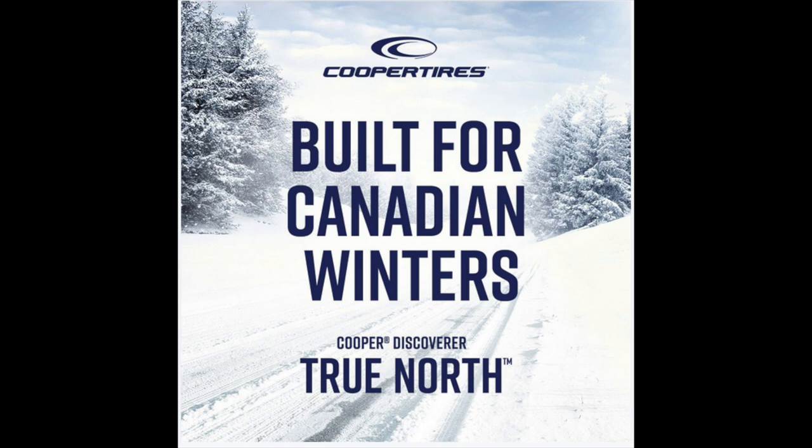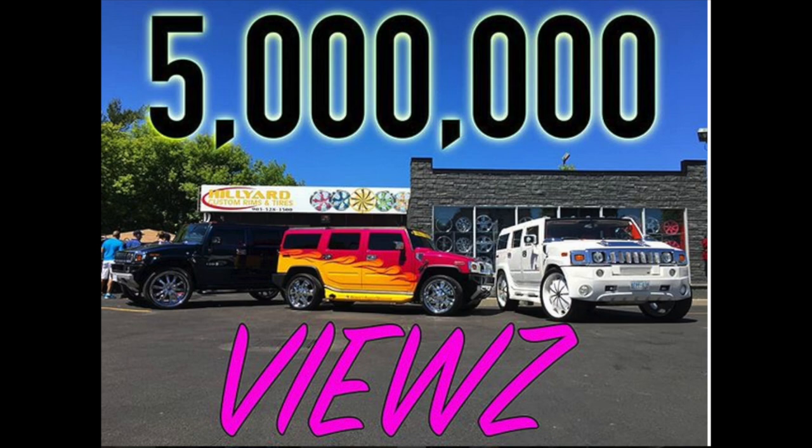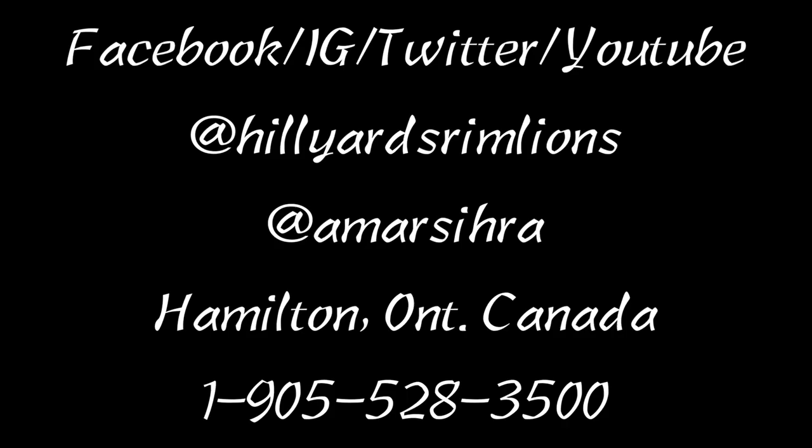Keep your eyes out for the Cooper Discoverer True North. If you've got any questions, give me a call or DM me below and follow me on Facebook, Instagram, YouTube, and Twitter at HilliardsRimLions or my own account at AmarSira. This is a brand new product release and I thought I'd be the first to jump on it and get it out for you. Any questions, call 905-528-3500. Check out my other videos, please subscribe, and have a great day.